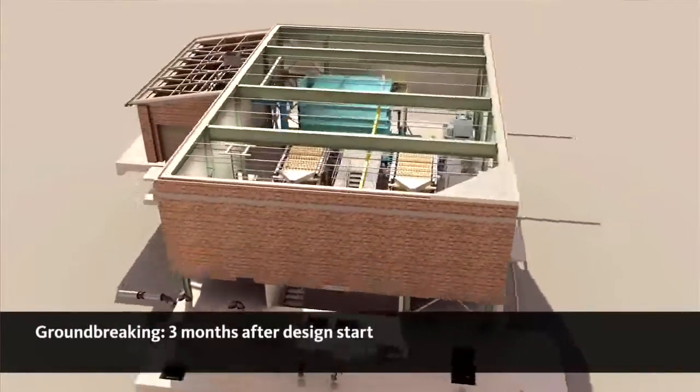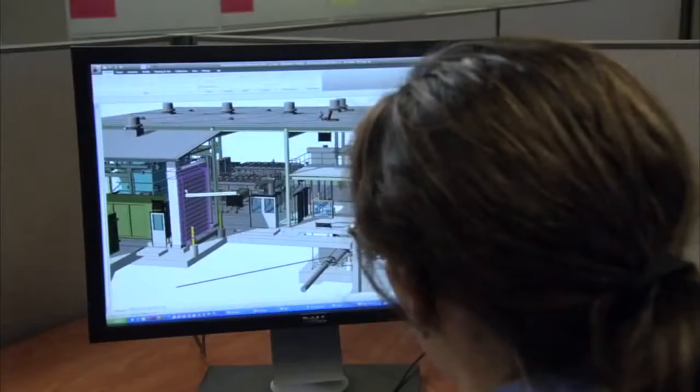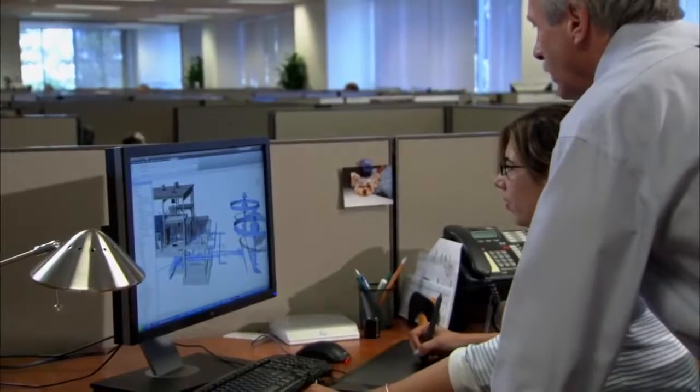BIM is allowing us to work very collaboratively with a contractor and owner, and that allows us to really fast-track a project. The Crum Creek project was a very good example of one that was given to us as a sole source by the client because they realized the potential of being able to deliver a project that they urgently needed much more quickly using this tool.